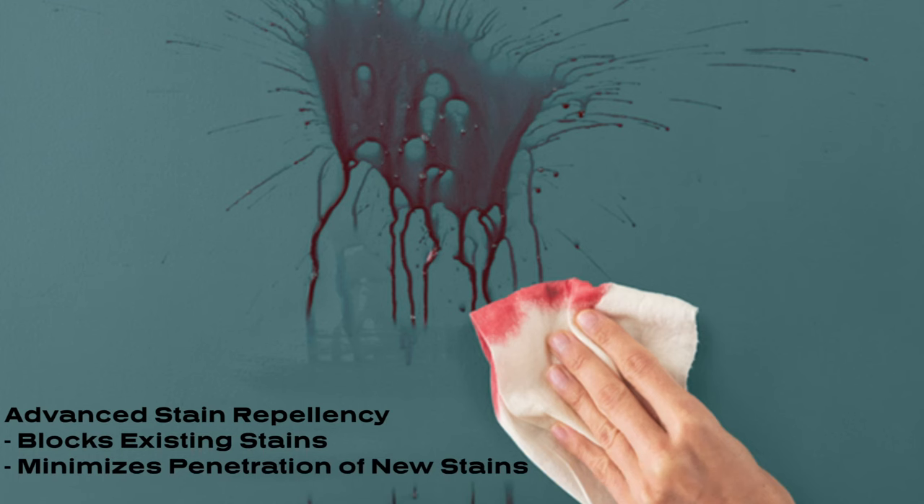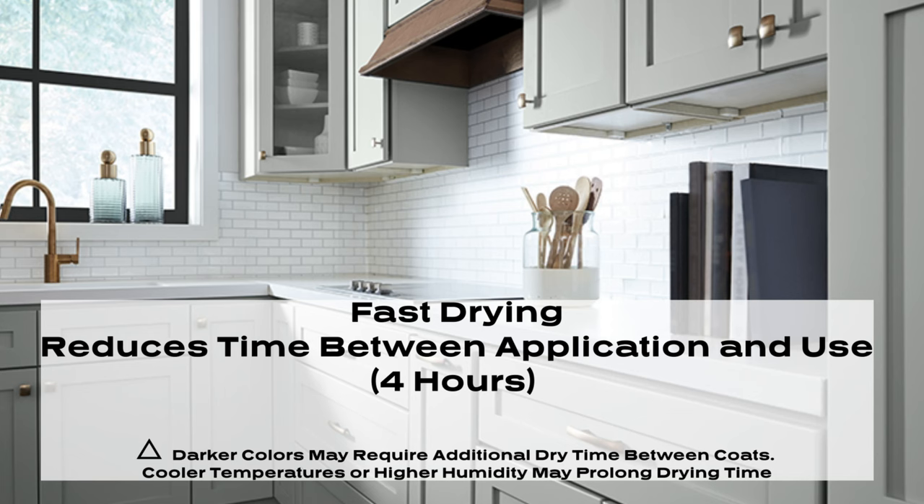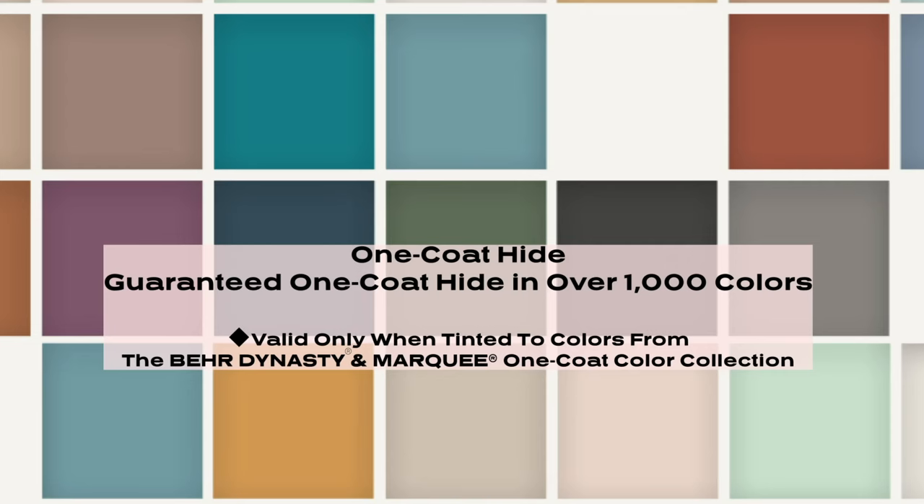It features advanced stain repellency, which minimizes stain absorption and penetration, and superior scuff and mar resistance. This allows for advanced durability to keep paint in high traffic areas looking clean. Fast drying technology reduces downtime and allows for a quick return to service. Behr Dynasty interior paint features a guaranteed one coat hide in over 1,000 colors to save you time and labor.